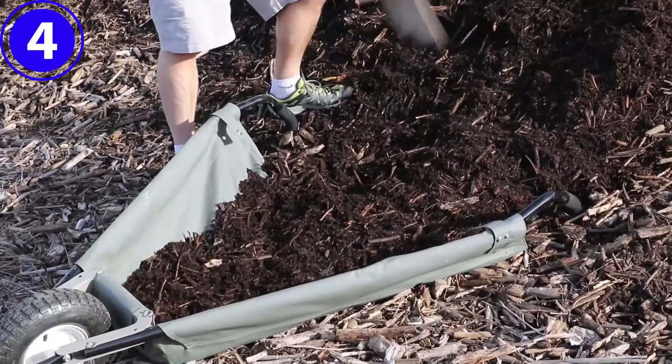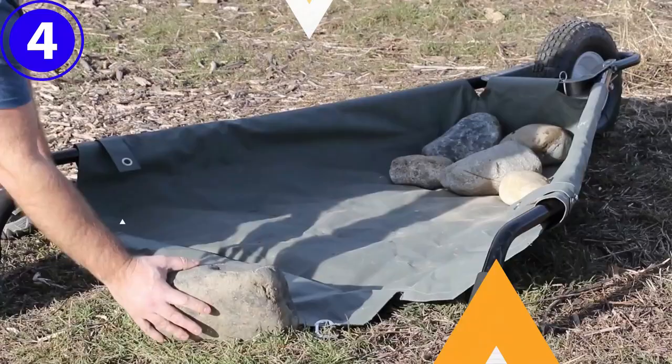Why we love it: collapses for easy loading, and easy to store.